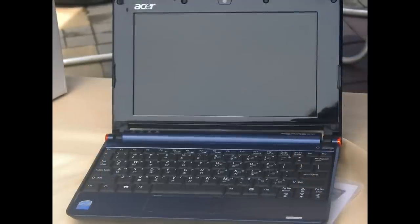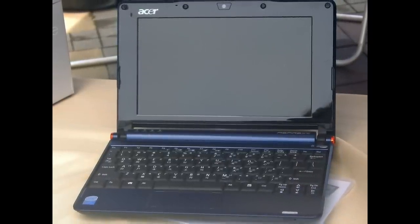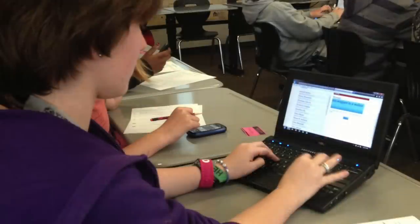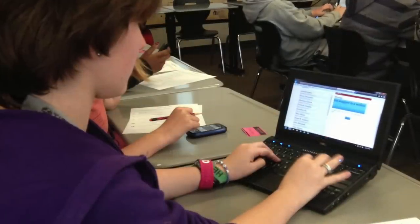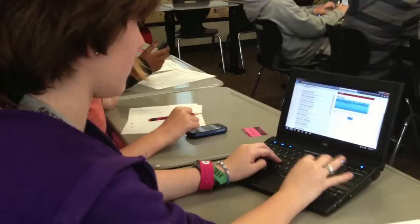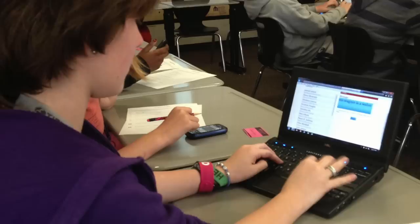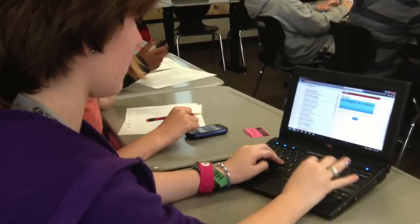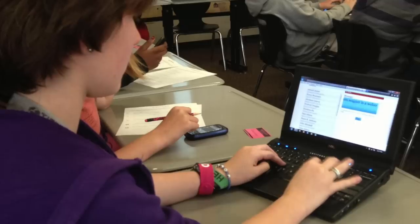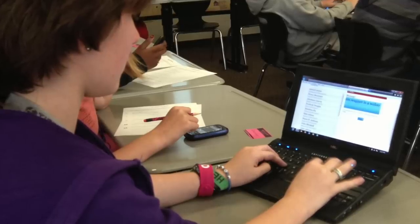But there was one serious compromise that netbooks had to make in order to achieve their compact form factor and affordable price — an enjoyable user experience. Netbooks had small, low-resolution displays with low brightness that made them virtually unusable outdoors or in bright environments. They had cramped keyboards that made typing quite frustrating. Their trackpads were tiny and required multiple swipes to move a cursor across the screen. Their battery life was typically too short to be reliable throughout the day, and their slow processor and small hard drive made them virtually unusable for any serious productivity work.